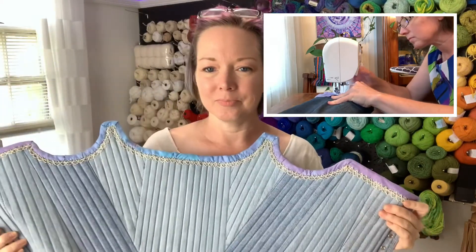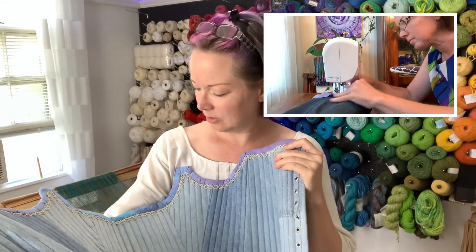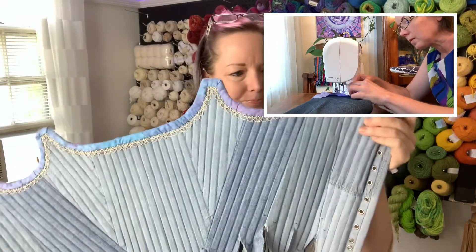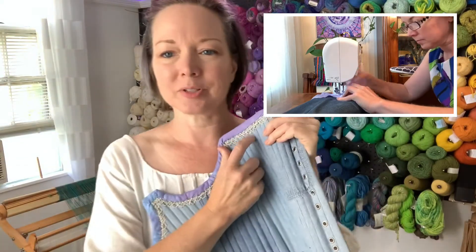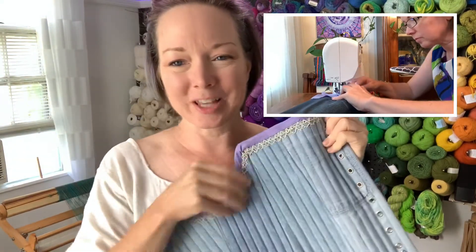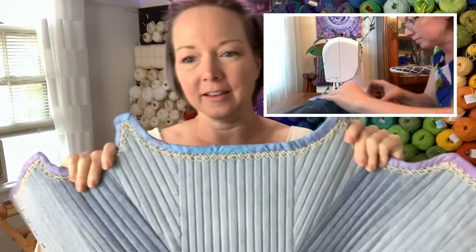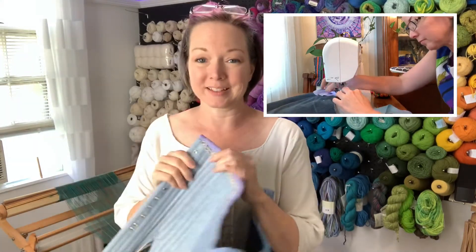I couldn't get the vintage lace to lay nicely, so I came back through and just tacked all these little points down. It's been so long since it was made — even ironing couldn't make it lay flat — it was just one big wrinkly mess. So I sewed all the little points down so it would be pretty again, and I really like how it looks so far. This is the front — it's going to go on like so — and I'm already planning my next one because this is so cool.